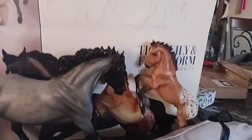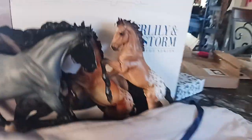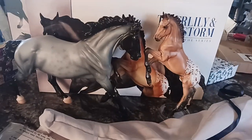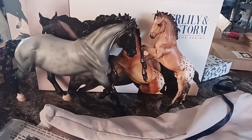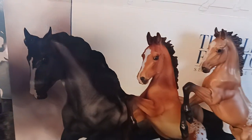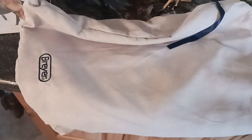Here they are — we have Tiger Lily and Firestorm. This is the second release of the premier models of 2024. You get this really nice box, the certificate, and a really nice bag.